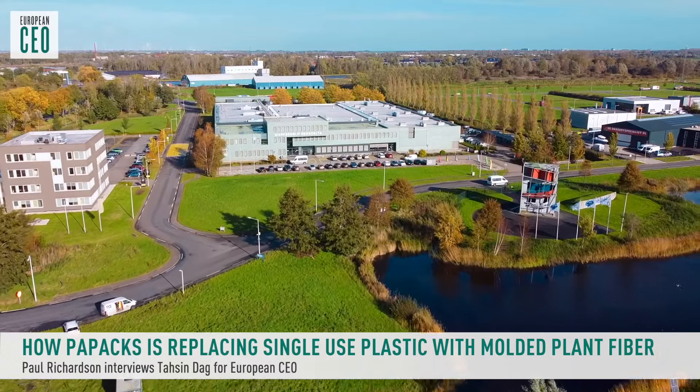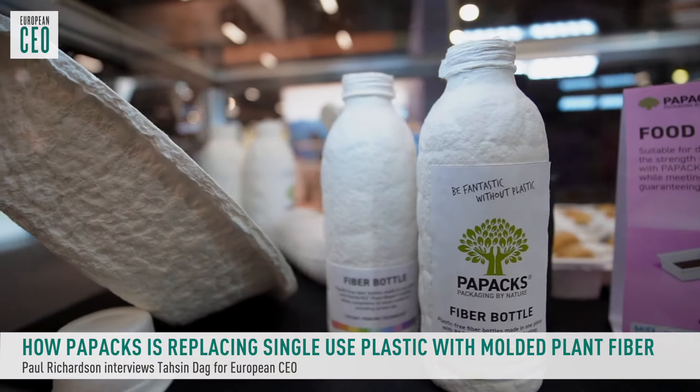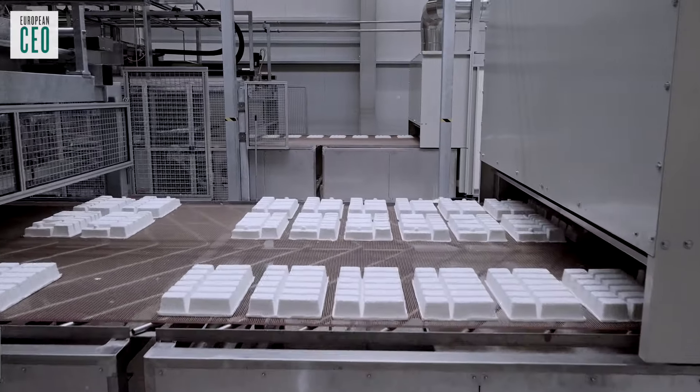Paypax is the sustainable packaging manufacturer that's working to eradicate plastic in everything from food containers and water bottles to cosmetics and medical packaging. Tasin Dagg is its CEO. Tasin, how are you doing this? What's possible with your technology?